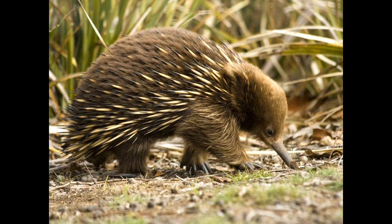In the wild, echidnas live till around 15 years old, and in captivity, they live for between 30 and 40 years.